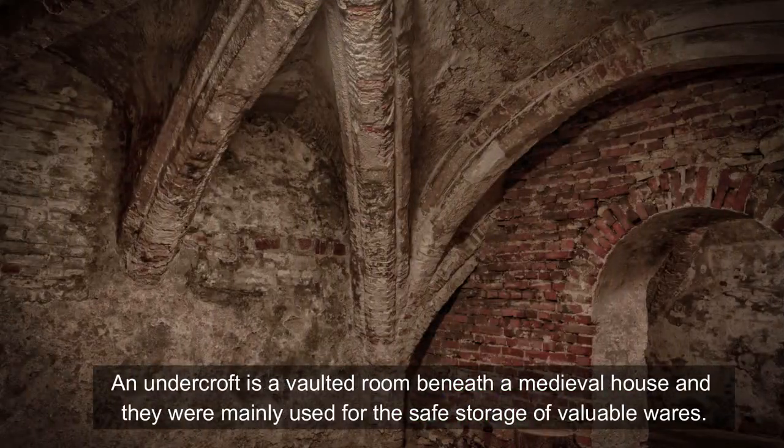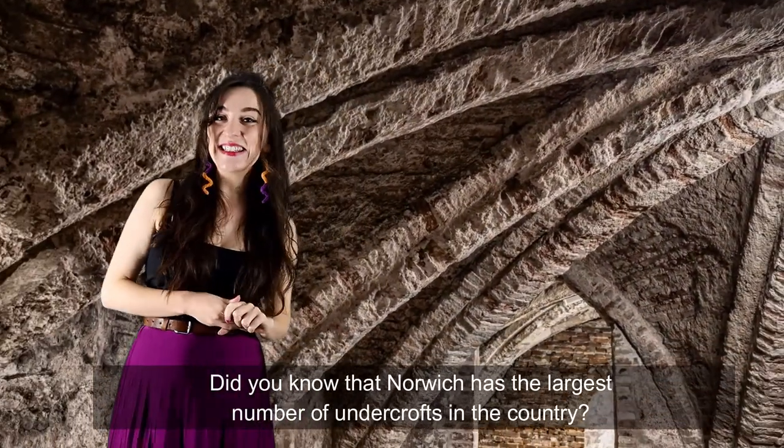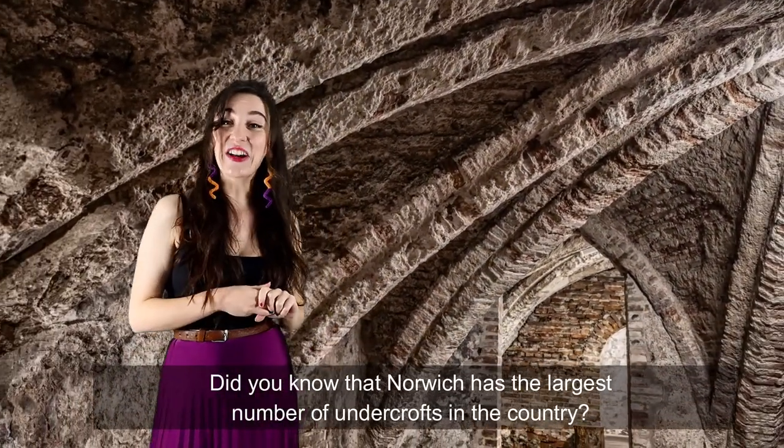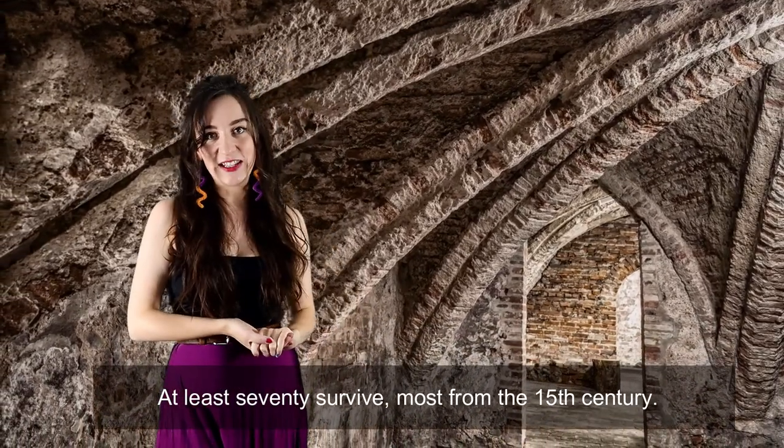An undercroft is a vaulted room beneath a medieval house, and they were mainly used for the safe storage of valuable wares. Did you know that Norwich has the largest number of undercrofts in the country? At least 70 survive, most from the 15th century.